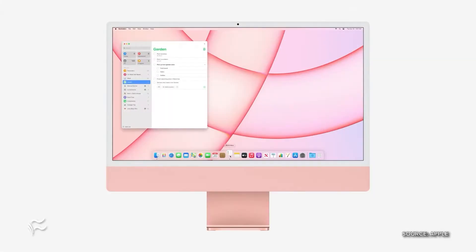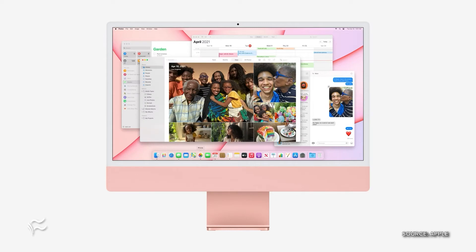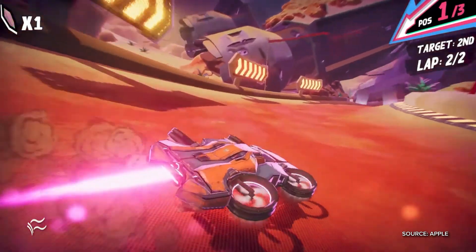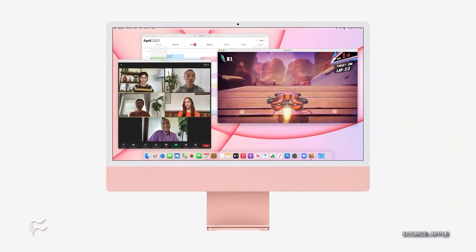That's par for the course for the last several generations of iMacs. I'm glad they did it. We only got one size — 24 inch — there's no 27-inch version of the new iMac. I suspect there probably will be, although they might decide that if you're going that big, they want you to step up to an external monitor, a Mac Pro, or a Mac mini running a large external monitor.